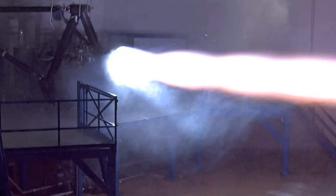Work under the contract is expected to be completed in 2018, with engine performance testing to be done at NASA's John C. Stennis Space Center in Mississippi and Los Angeles Air Force Base, California.